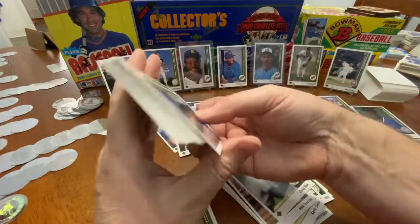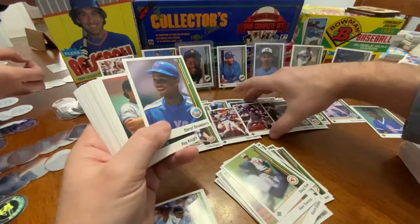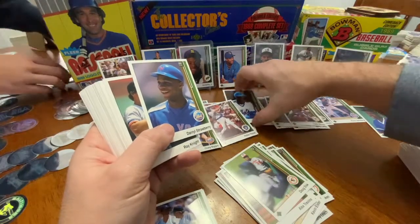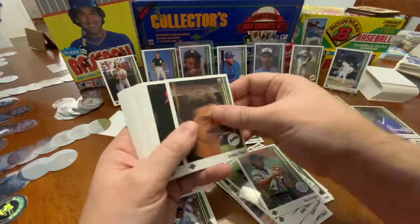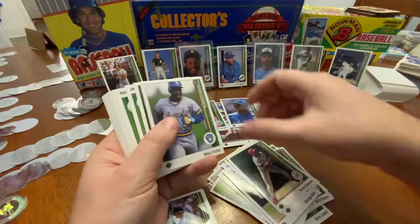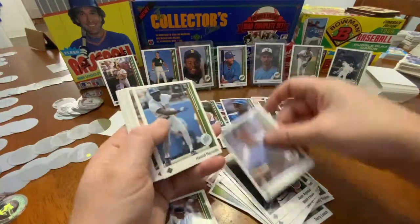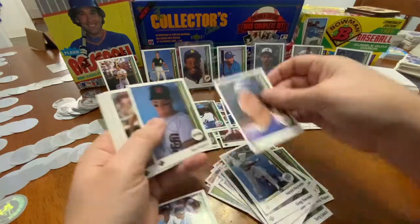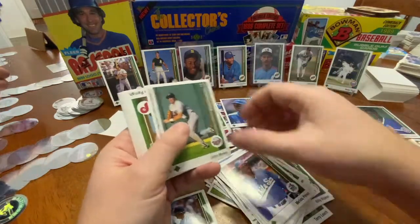In my opinion, any Griffey Jr., any day that you pull a Griffey Jr. rookie card is a good day — that's what I would say. You're like, dude, just stop talking. I'm just sorting over here. Well, you're doing your thing and I'm trying to get through these cards.